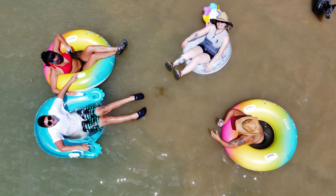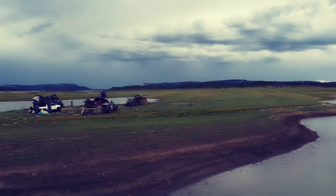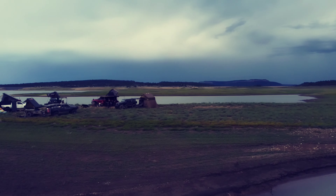As the storm passed, it left us with a mark that only showed us the beauty of why we come out here. Orange and red lit up our sky above our camp.